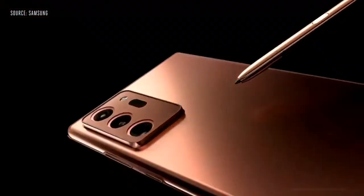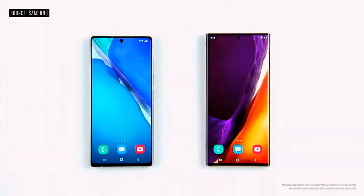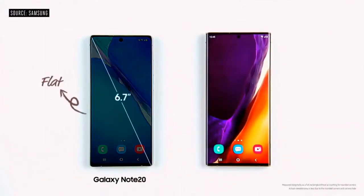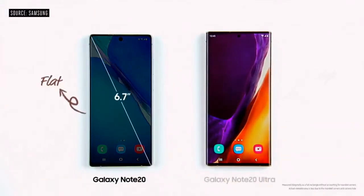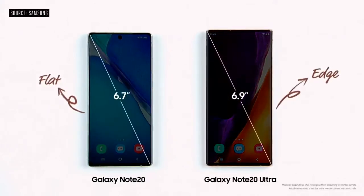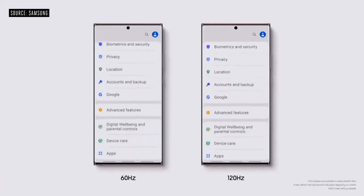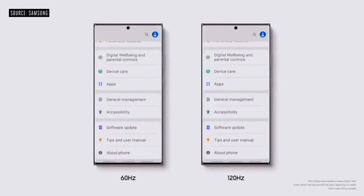The new Galaxy Note 20 comes in two versions: the Note 20 and the Note 20 Ultra. The Note 20 has a 6.7-inch screen, and the Note 20 Ultra has the largest smartphone display yet in the Note series at 6.9 inches. Once you experience the buttery smoothness of the 120Hz display, it's really hard to go back. We're proud to bring that same experience to the Note 20 Ultra.